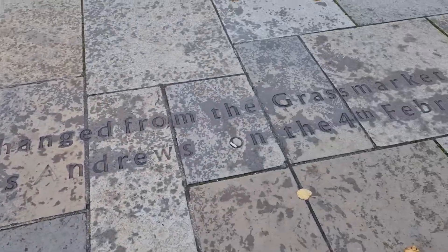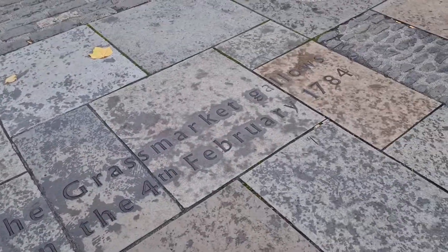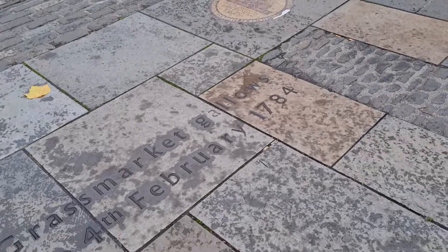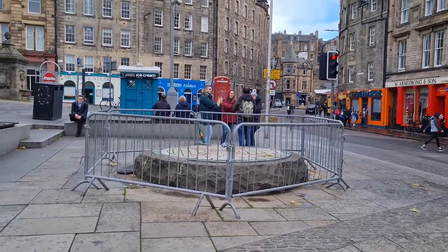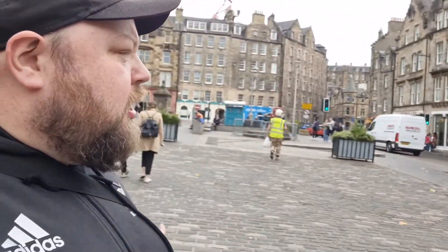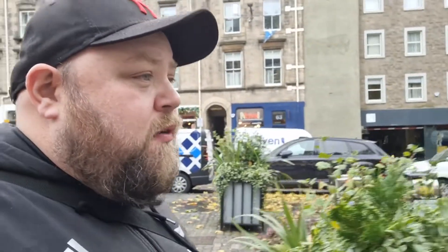It says on the floor: 'The last person to be hanged from the Grassmarket gallows was James Andrew on the 4th of February 1784.' I know Cardiff has got a bit of history with hangings and stuff, but they don't openly say 'yeah, this is where this person got hanged' — they just keep it all secret. Edinburgh just doesn't care, which is a good thing, actually, because the history is awesome. Going around seeing this kind of history is exciting.